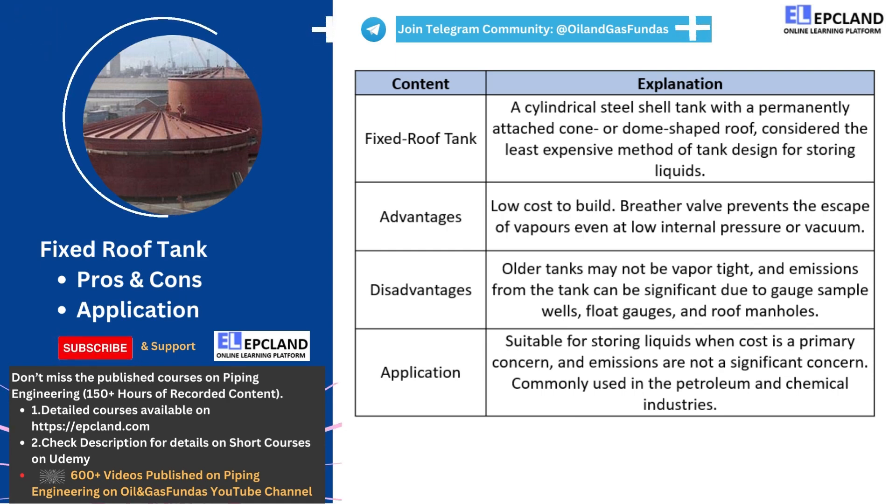Hey there, welcome to our video about fixed roof tanks. If you're unfamiliar with what a fixed roof tank is, it's a cylindrical steel shell tank with a permanently attached cone or dome-shaped roof. It's the least expensive method of tank design for storing liquids, making it a popular choice in the petroleum and chemical industries.